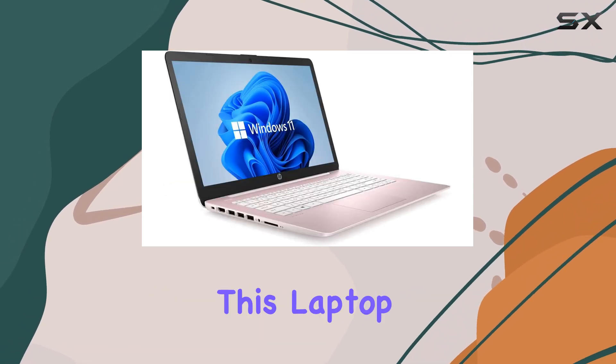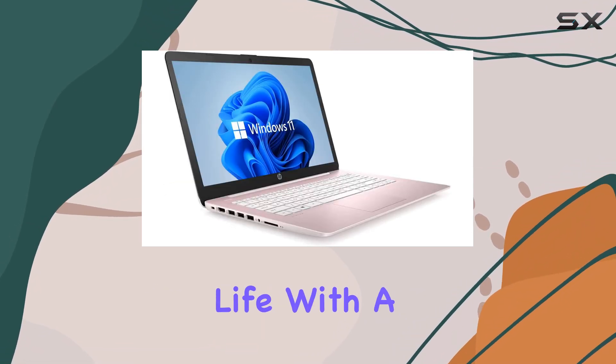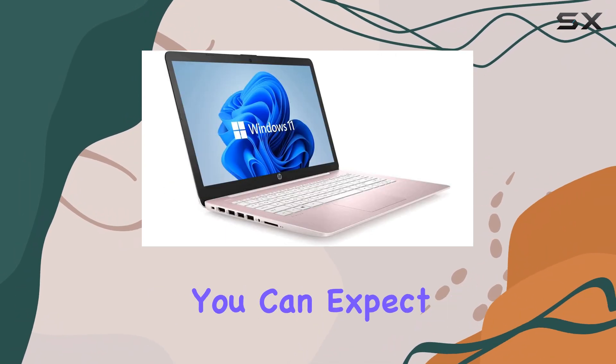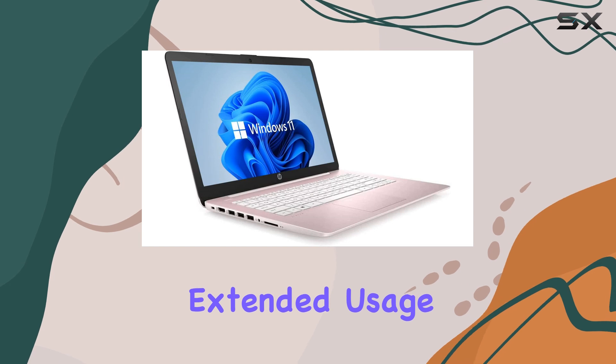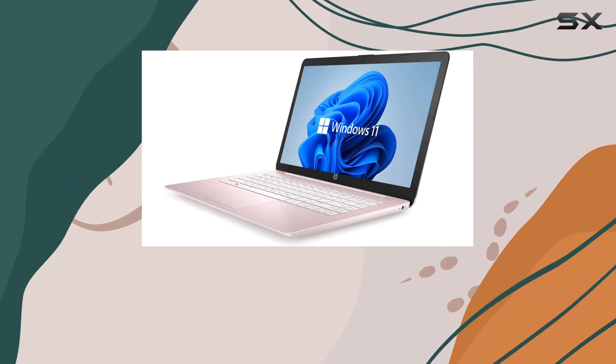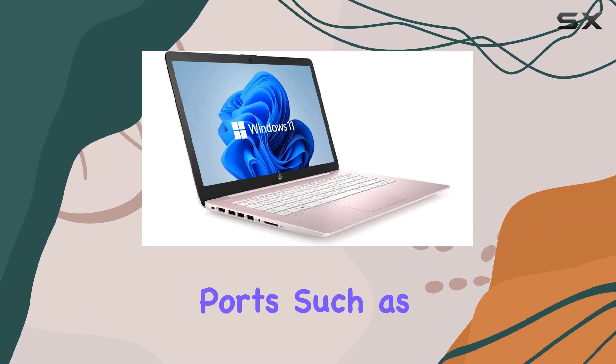One of the standout features of this laptop is its battery life. With a battery capacity of at least 80%, as assured by Amazon Renewed, you can expect extended usage without frequent recharging. This is ideal for students or professionals on the go.